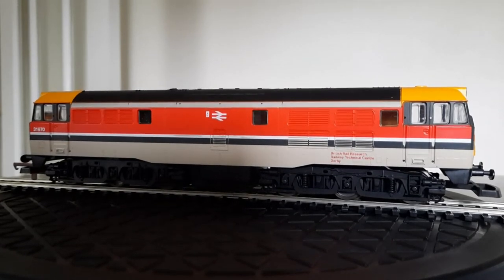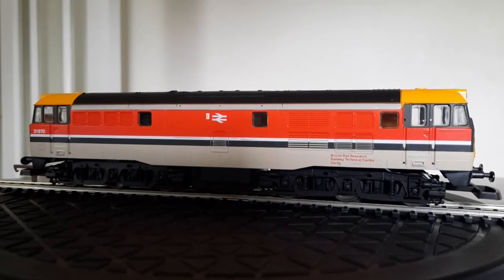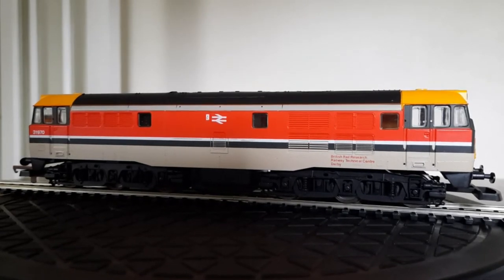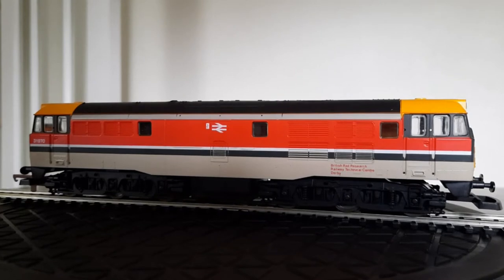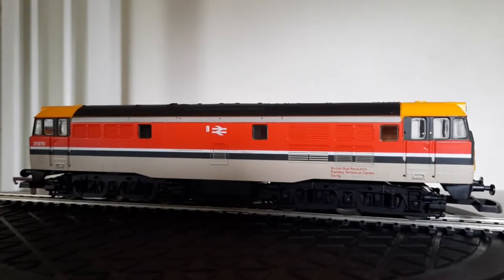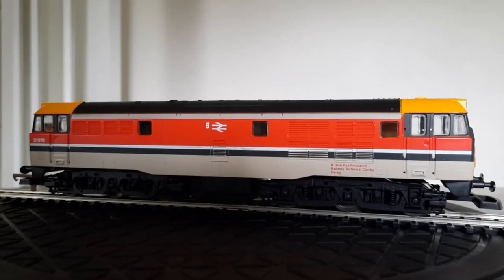Hi and welcome back to my channel. Here's the second eBay purchase that arrived this morning — it's another Class 31, number 31970, and it says British Rail Research Railway Technical Centre Derby.